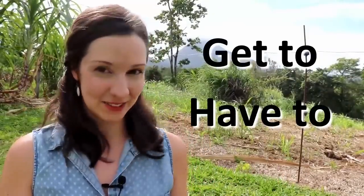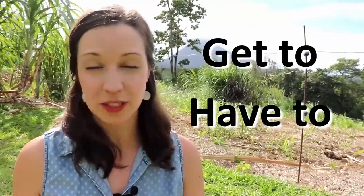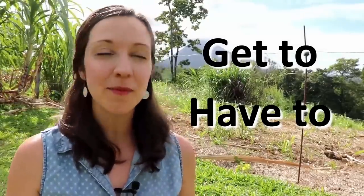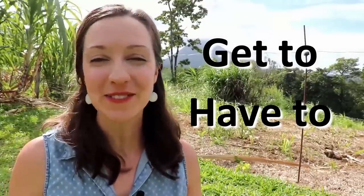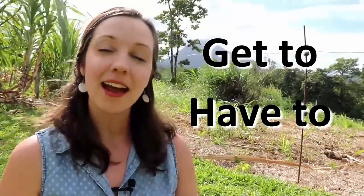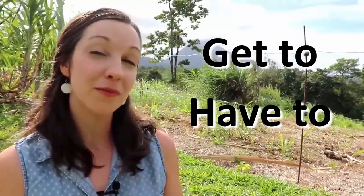The two expressions we're going to talk about today are 'to get to do something' and 'to have to do something.' Today, you're going to get to guess some of the wonderful vegetation that's around me on this farm. I'm going to take you on a little tour throughout this lesson and I want you to guess what the different plants are. Let's talk about that first expression — 'to get to do something.'